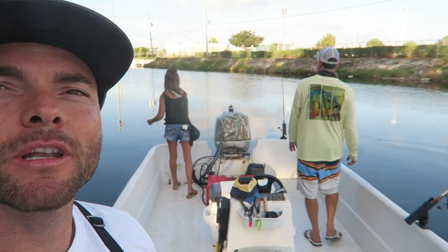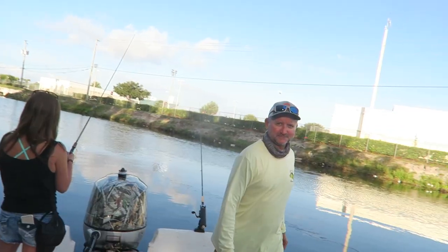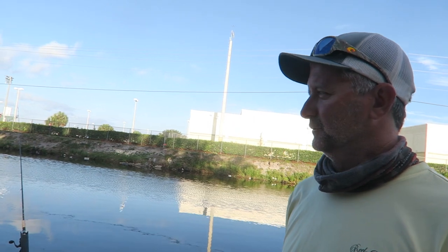Alright guys, it's day four out here in Florida. I'm with Bill and Ashley from South Florida Bass Charters. We're going after clown knife fish — I've never even seen one of those, I had to Google search it. Not many people have. Yeah, they're pretty unusual.